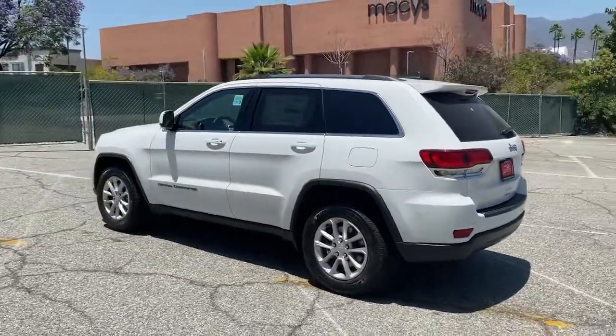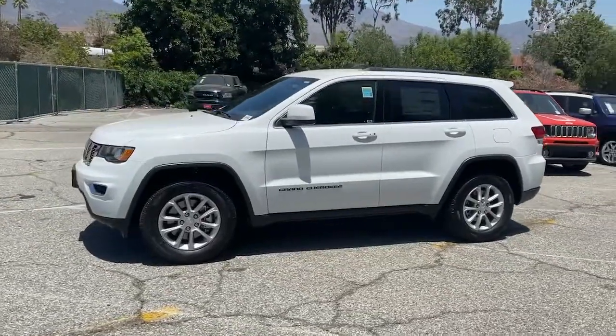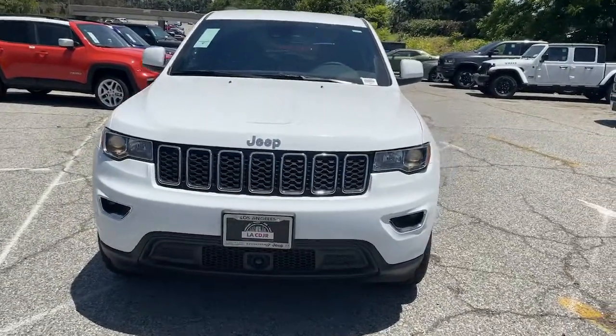Keyless entry, backup camera, woodgrain interior trim, satellite radio, keyless start, fog lamps, heated mirrors, steering wheel audio controls, Bluetooth connection, multi-zone AC.